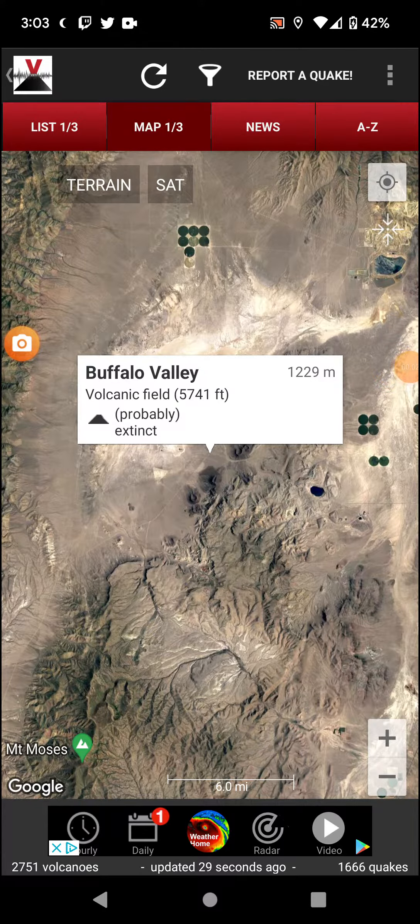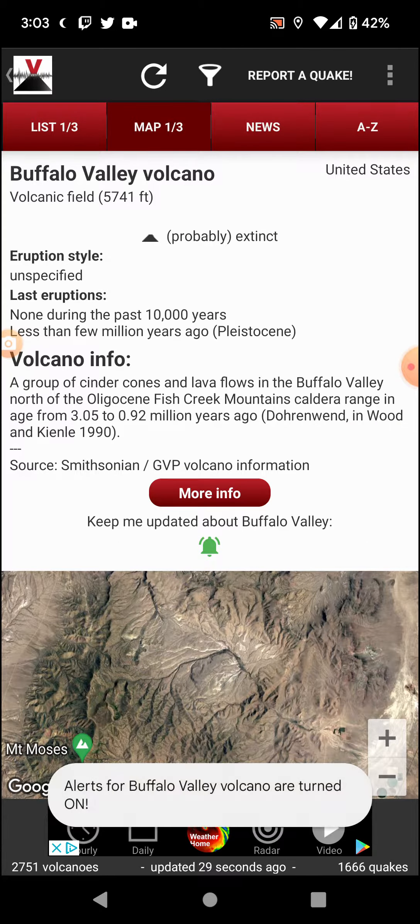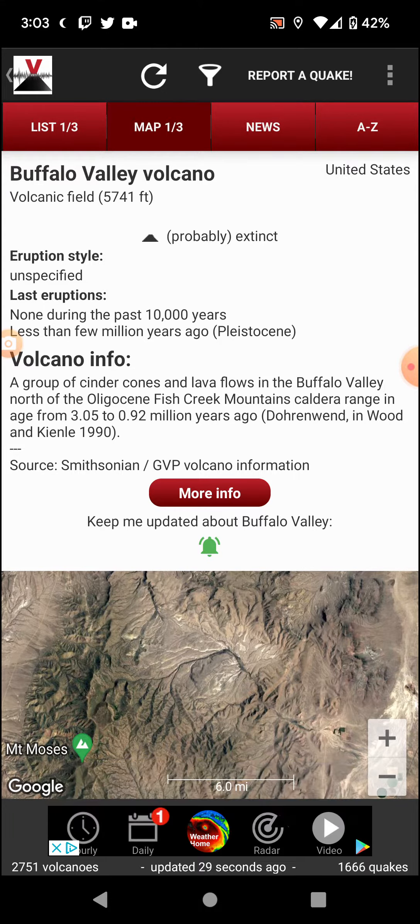Welcome back with Volcano of the Day, which is Buffalo Valley in Nevada Volcanic Field. Elevation 5741, status extinct, unspecified style eruptions, done during the past 10,000 years — much less, a few million years ago.